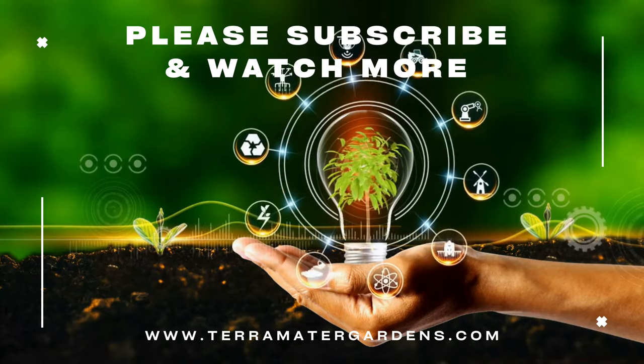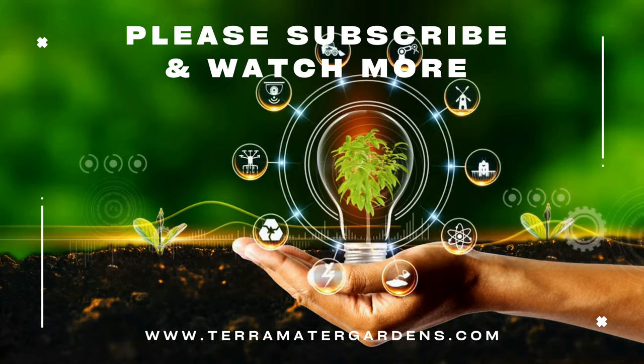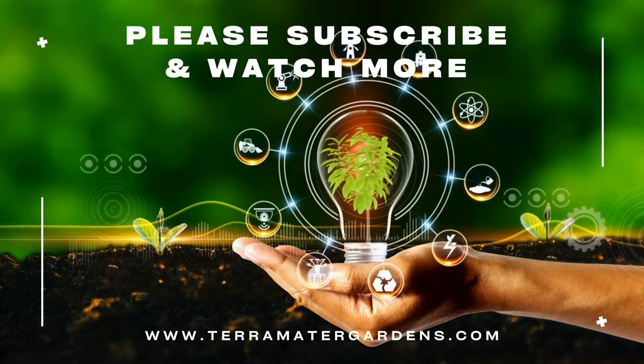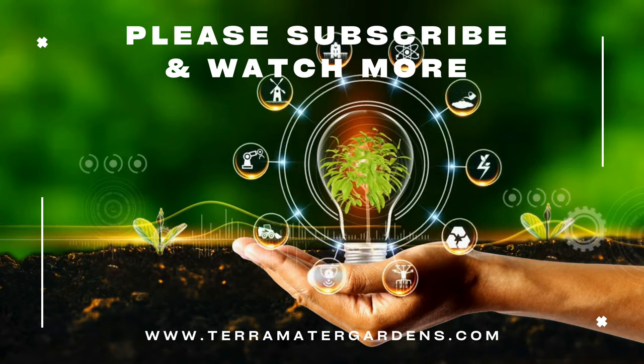From enhancing your meals to supporting biodiversity and folklore tradition, Queen Anne's Lace offers more than meets the eye. Thanks for watching and joining us today on another episode of Edible Weeds. Don't forget to like, subscribe, and hit the bell icon for more insights into the fascinating world of edible plants. Happy foraging!